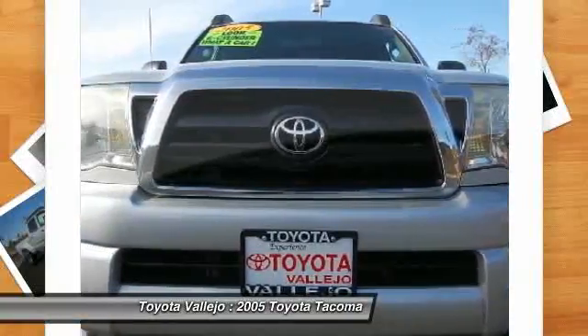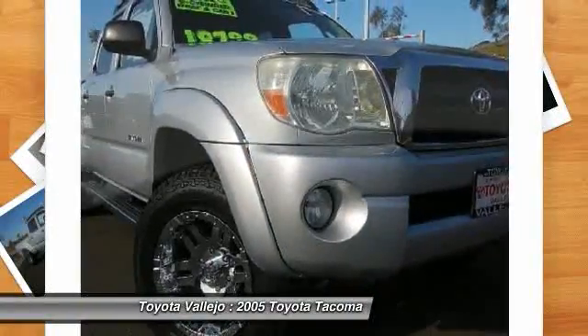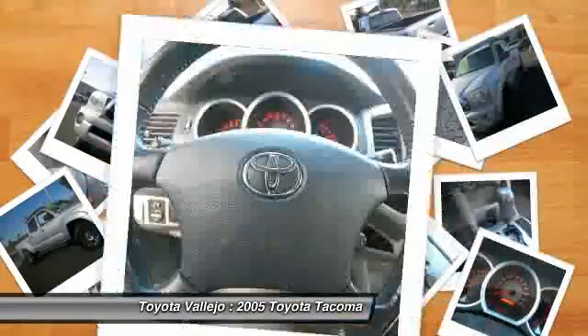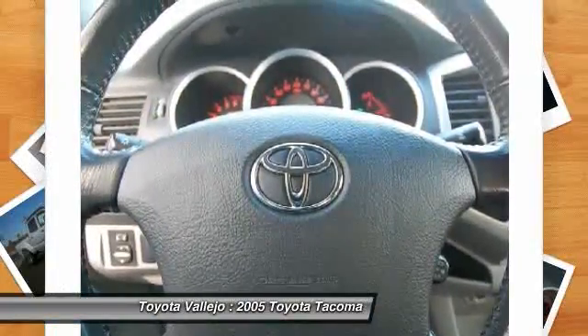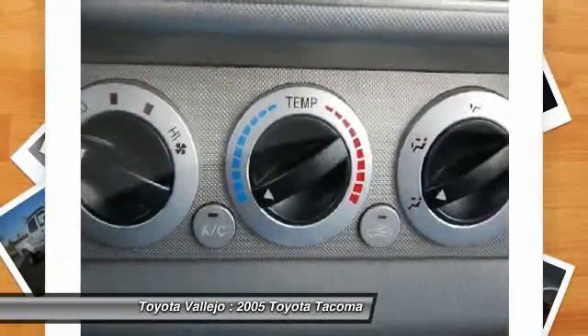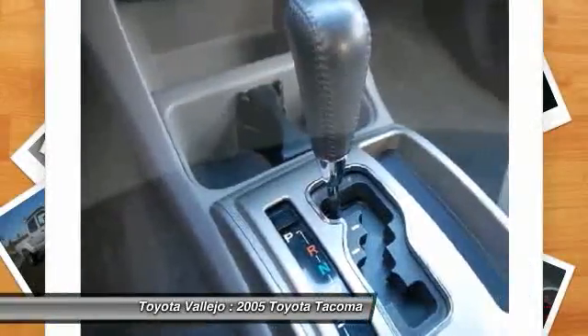If you demand the best things in life, this terrific 2005 Toyota Tacoma is the one-owner truck for you. Named as Motor Trend Truck of the Year in 2005. Climb into this wonderful Tacoma, knowing that it will always get you where you need to go, on time, every time.